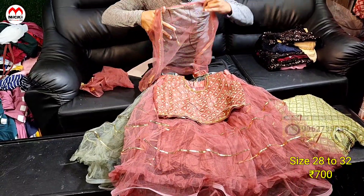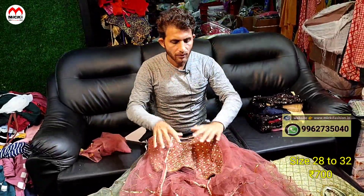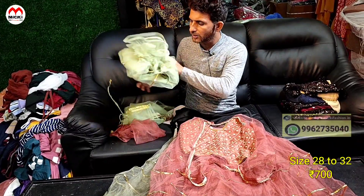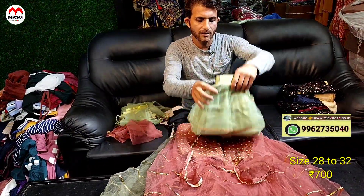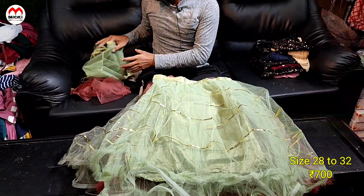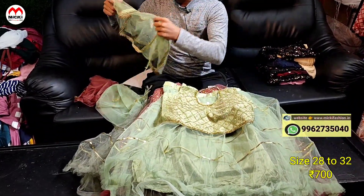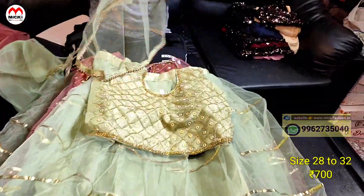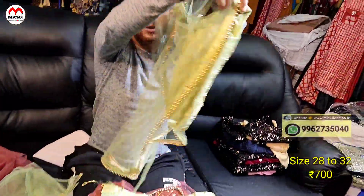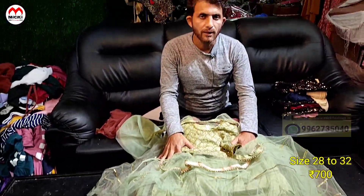Kids-rich, lightweight fabric. In this range the product price is just 700 rupees. Earth shade with light manly greens — four colors available. You can see green colors with same coat design. Detachable, optional coats. Also an orange color shade is available. Price cost 700 rupees, size 28 to 32.